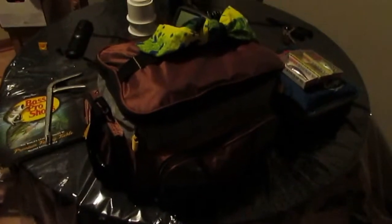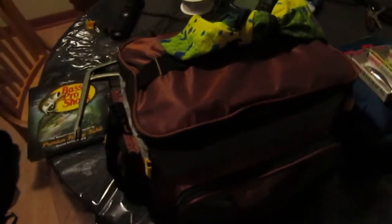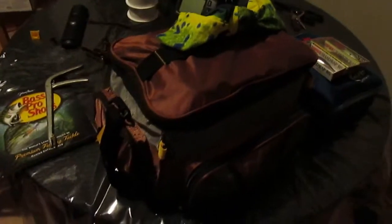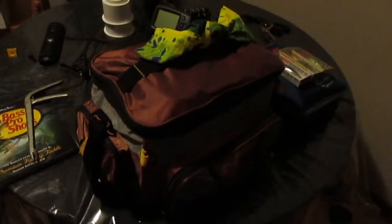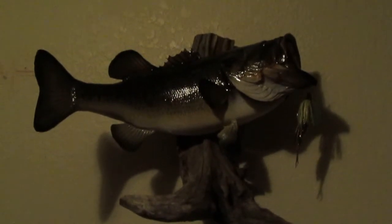I'm not going to get into specifics about brands because this video would be 40 minutes long, but I'm going to show you what I got in my tackle bag — what I carry with me when I go on the boat. 5.4 ounces, 23 inches. Let's get into it.